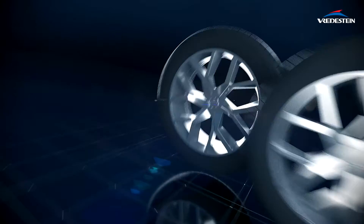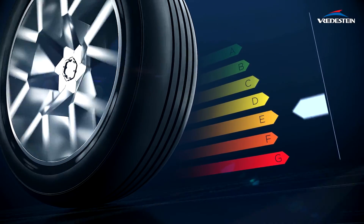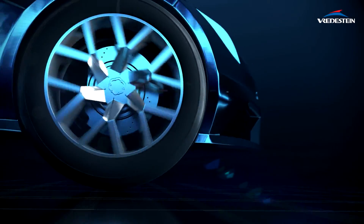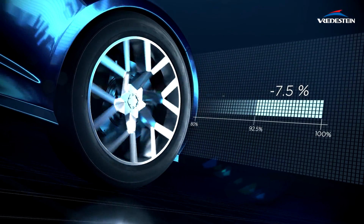Firstly, the label shows the fuel efficiency based on the rolling resistance grade of the tyre. Grade G being the least economical and Grade A the most. Between Grades A and G, the difference in fuel consumption can be up to 7.5%.